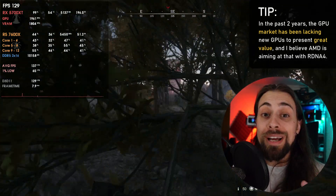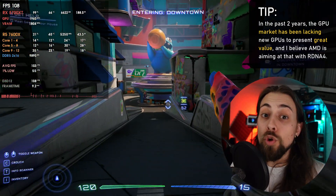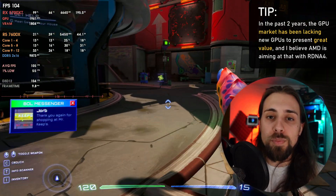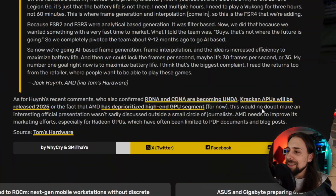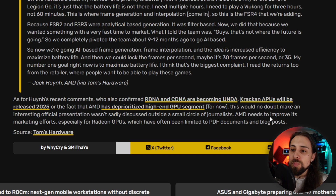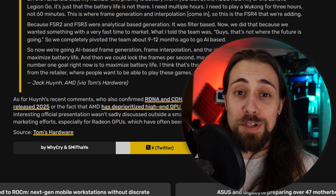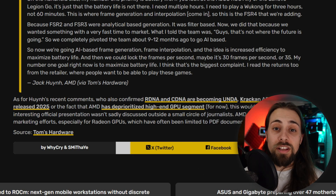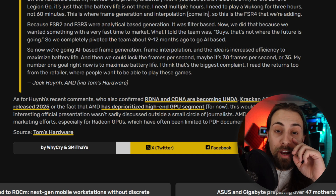What the market needs right now isn't the fastest possible GPU — especially as frame generation and upscaling become more prominent. What's needed is excellent price-to-performance, and AMD should deliver that with RDNA 4. AMD also needs to improve its marketing for Radeon GPUs, which has often been limited to PDF documents and blog posts. The pairing of FSR 4 with RDNA 4, which focuses on AI and ray tracing performance, is strong marketing and almost certainly going to happen.